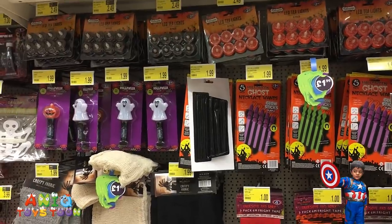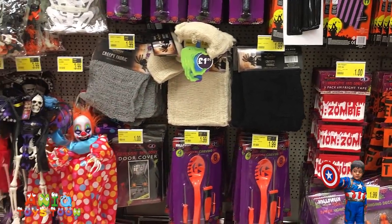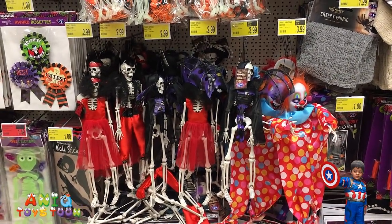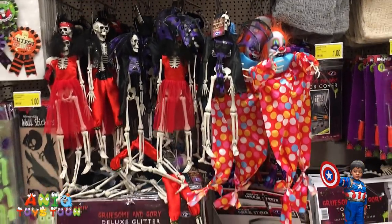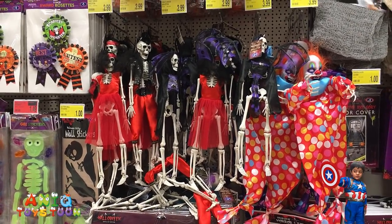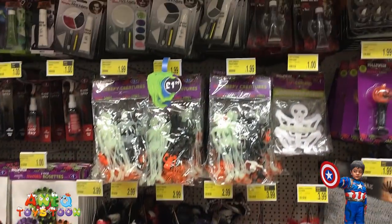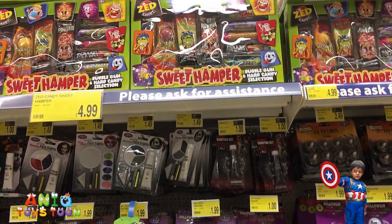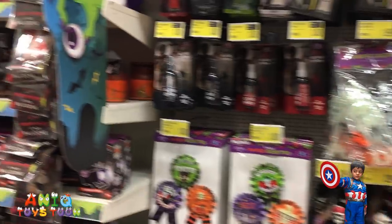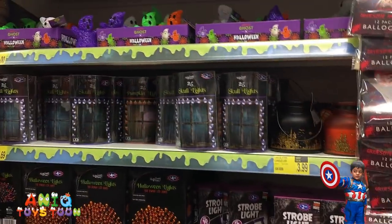More Halloween stuff. I don't even know what that one is. Look at these ones — really nice ones. Some nice skeletons for your Halloween celebration. Good stuff, a lot of stuff for Halloween. I don't know what that is right up there.